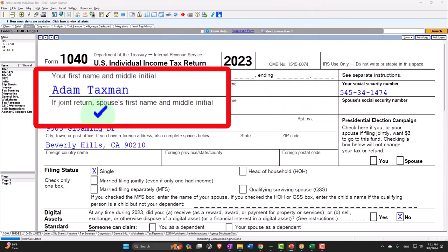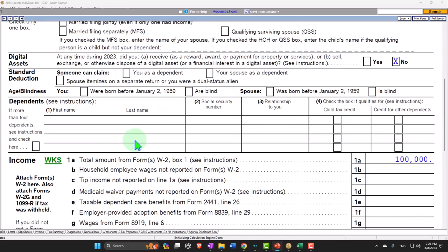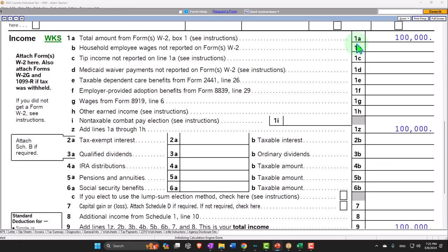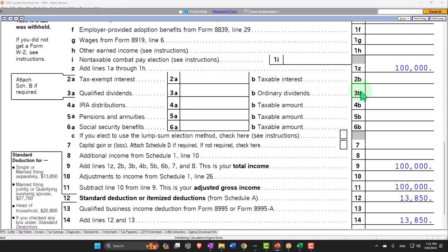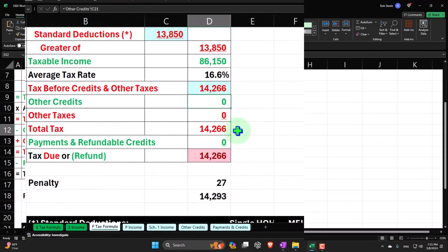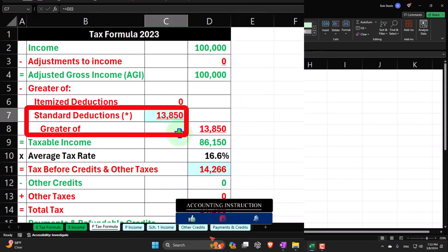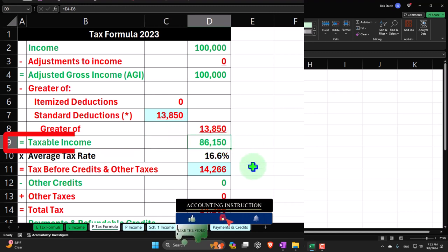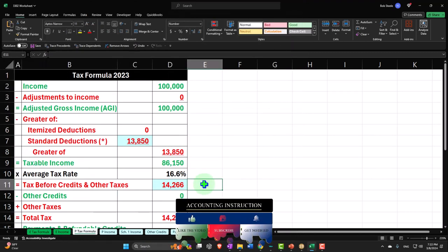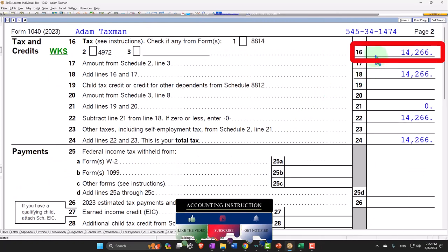Starting at our normal starting point with our taxpayer, Adam Taxman — just trying to avoid the dang taxman — living in Beverly Hills, 90210, no dependents. Starting off with W-2 income at $100,000, we have the standard deduction of $13,850, to get to taxable income of $86,150. Mirroring that in our income tax formula: income $100,000, standard deduction $13,850, taxable income $86,150. The tax is calculated at $14,266 by LACERT tax software on page 2.